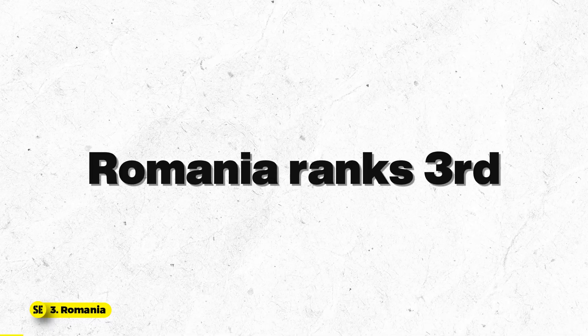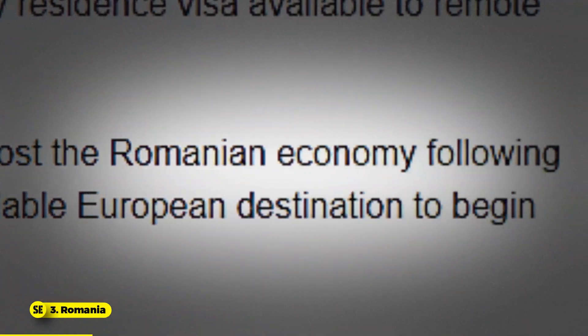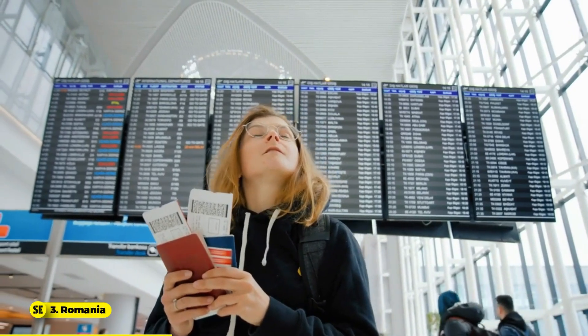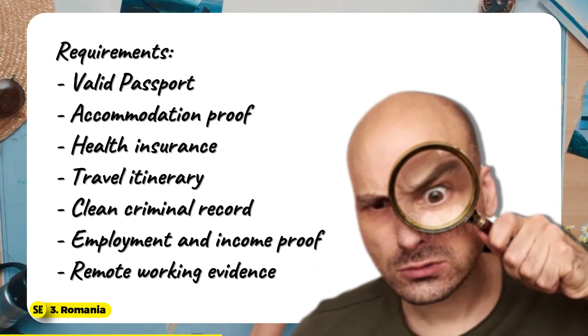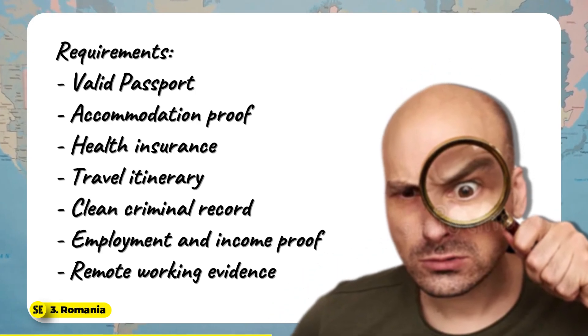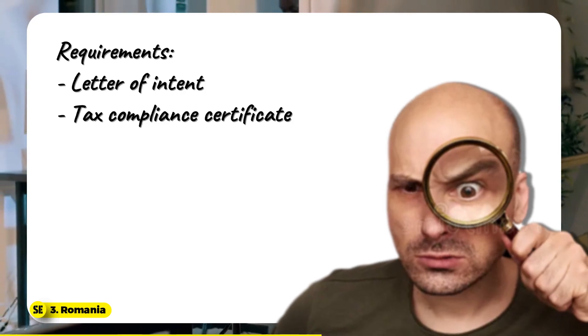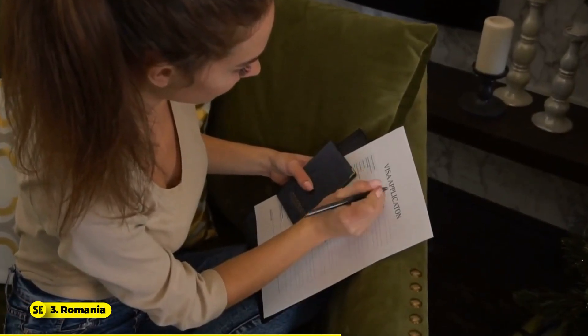Number 3: Romania. An Eastern European country, Romania ranks third among the best countries for digital nomads. In December 2021, it announced a digital nomad visa to boost the economy, especially after the impact of COVID-19. Romania offers a digital visa for non-EU citizens to attract over 2,000 digital nomads yearly. Required documents include a valid passport, accommodation proof, health insurance, travel itinerary, clean criminal record, employment and income proof, remote working evidence, a letter of intent, and a tax compliance certificate — all in specific formats with Romanian translations.